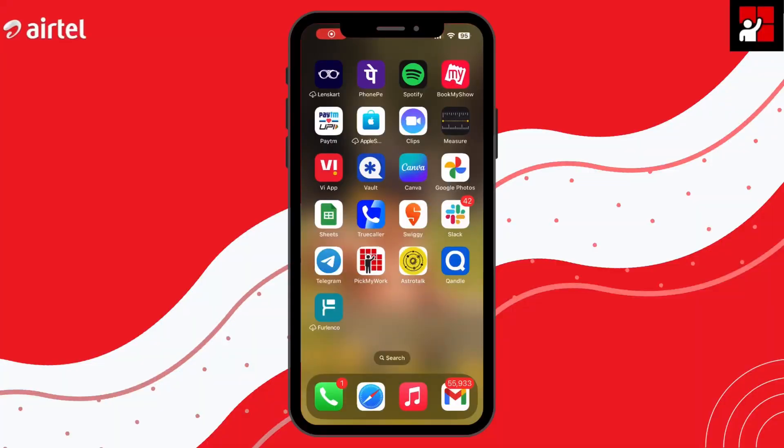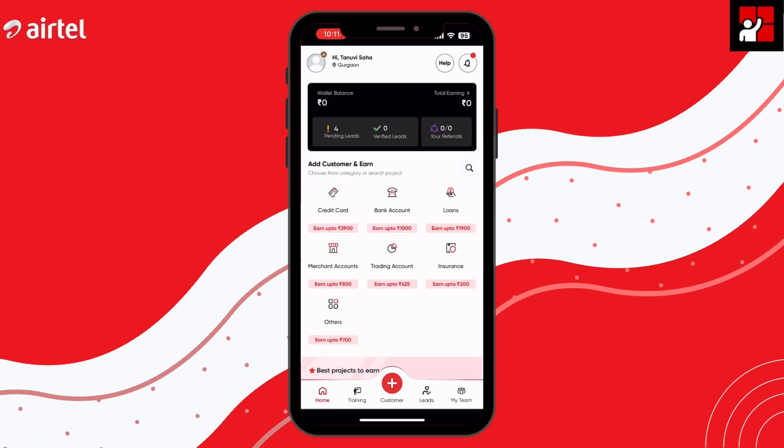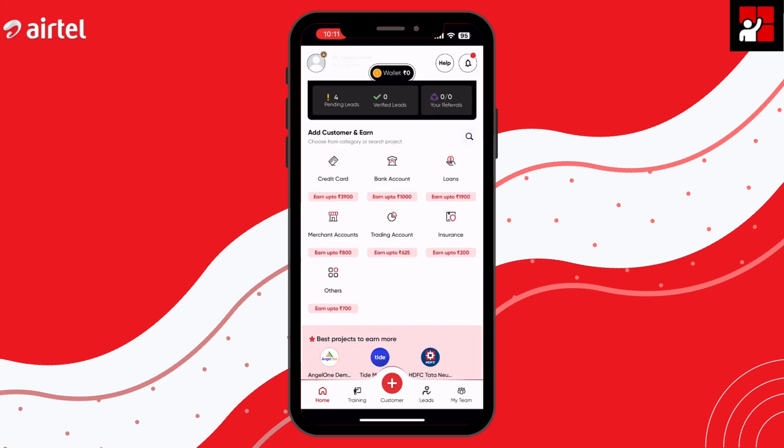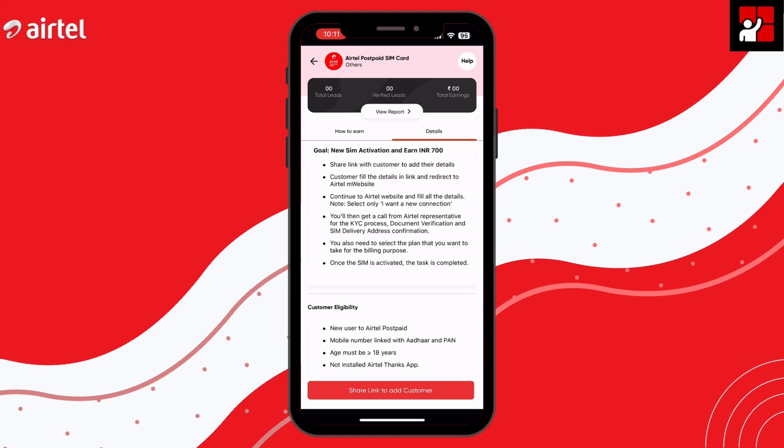First of all, you can open the PickMyWork application. If you don't have it, please download it. On the home screen, you have to choose the 'Others' category, and then choose the Airtel Postpaid SIM card project.